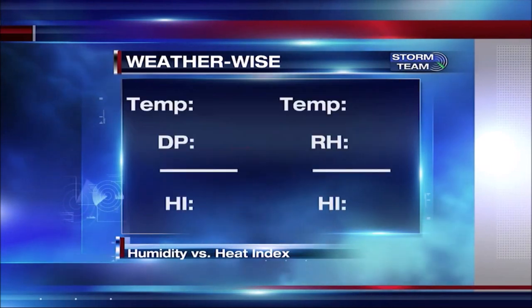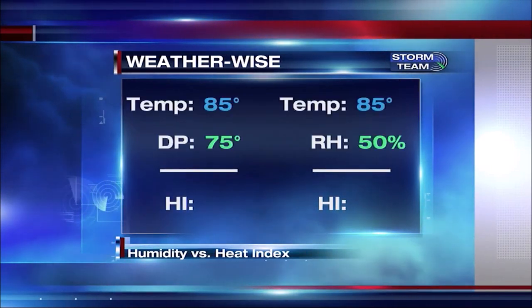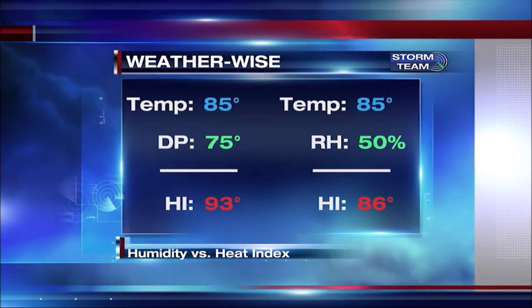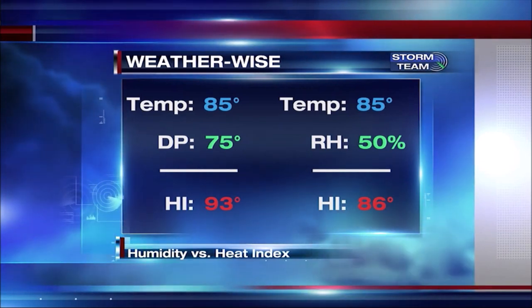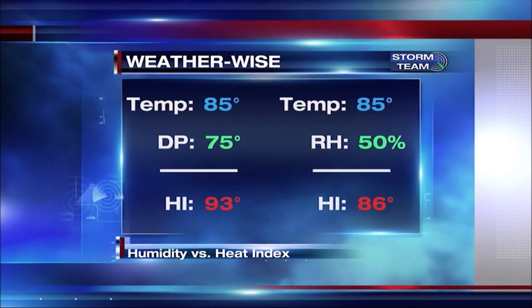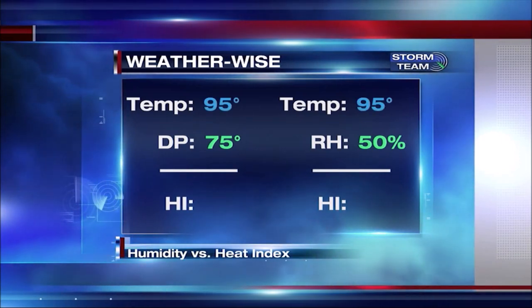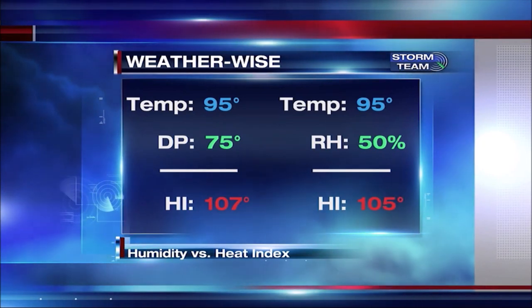Let's do some math. If it's 85 degrees outside and the dew point is at 75 degrees, this gives us a heat index of 93. With the same temperature and relative humidity at about 50%, it feels closer to 86 degrees. But when we increase the temperature to 95 degrees, note how with the same dew point and relative humidity, the heat index changes — it now feels over 100 degrees for both.